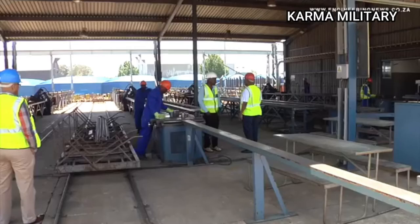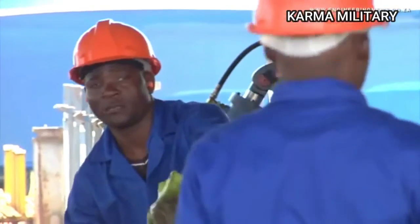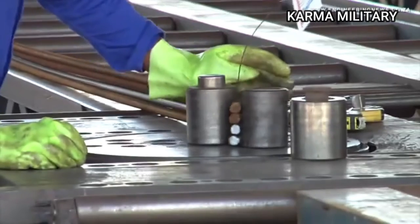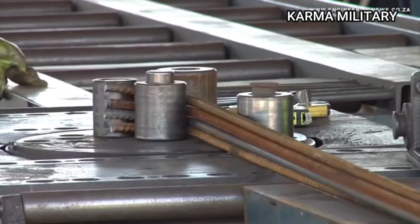The metals and engineering sector in South Africa is going through a crisis. Our economy has been seriously underperforming, and we need a number of infrastructure development projects going on. We desperately want the various strategic projects identified in the National Development Plan to be implemented, because that would stimulate the economy, including the metals and engineering sector.